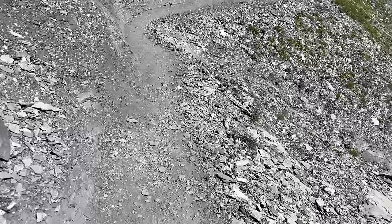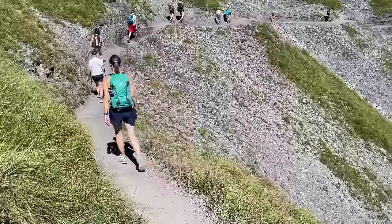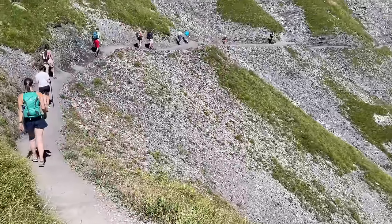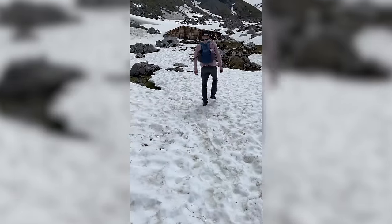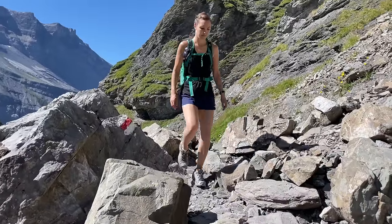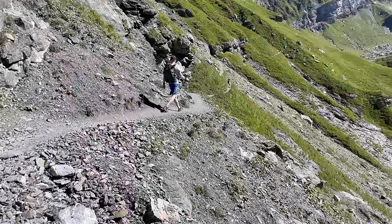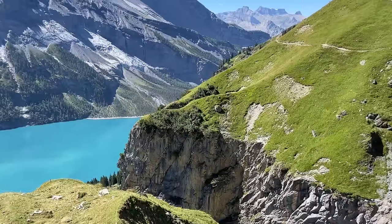The trail does get narrower and a bit more exposed after you leave the viewpoints, which made us nervous the first time we came. We had read a few trail reports which made it sound kind of treacherous, but there was still snow on the trail at the time and that's what we were most worried about — it turned out to be no problem. After hiking this trail a couple of times, we'd say it's a pretty standard red mountain trail in Switzerland, which means you should be sure-footed and bring sturdy shoes, but it's accessible for most people.